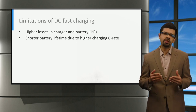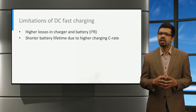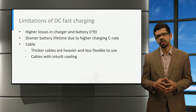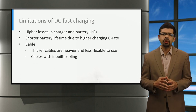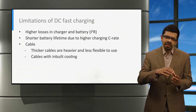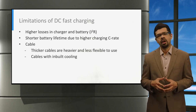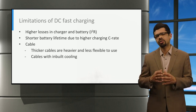The second limitation is from the battery. Higher charging powers increase the charging C-rate of the battery, and this generally reduces the battery lifetime, especially at low ambient temperature. The effect of C-rate can be reduced with a suitable battery thermal management system. The third key limitation is from the charging cable. For any electric vehicle charger, it is important that the cable is flexible and lightweight for people to use. With higher charging current and power, thicker cables are needed to allow more charging current, else it will heat up due to the losses. The thicker charging cables are generally heavier and less flexible to use. A possible solution is to use thinner cables with an inbuilt cooling system, though this increases the complexity and the cost of the charging system.